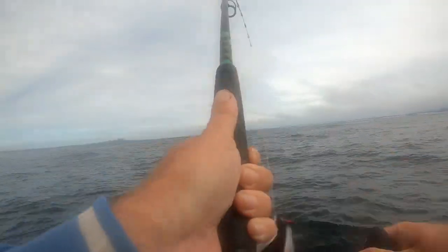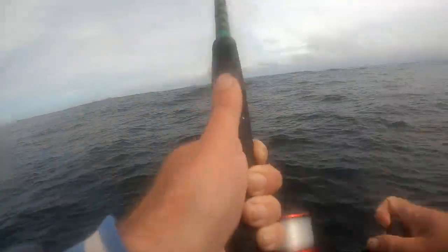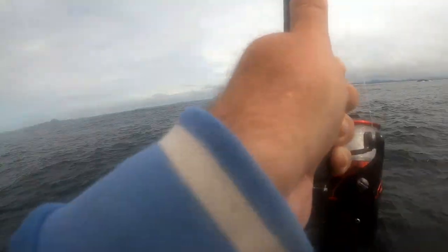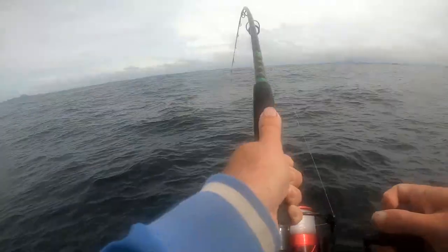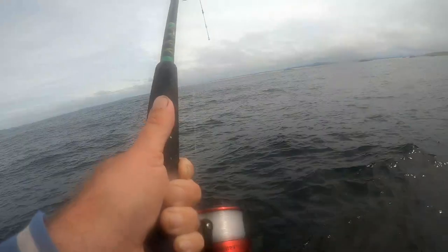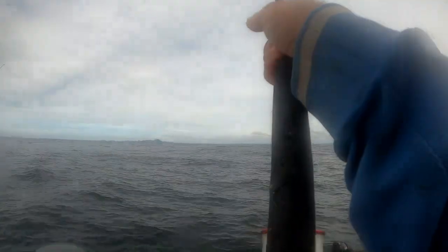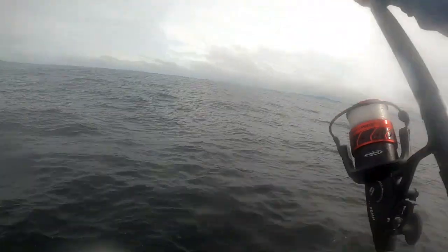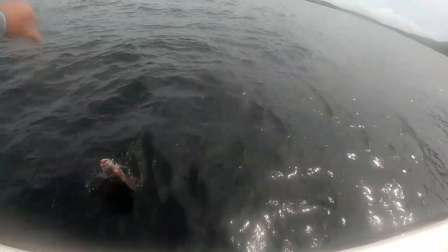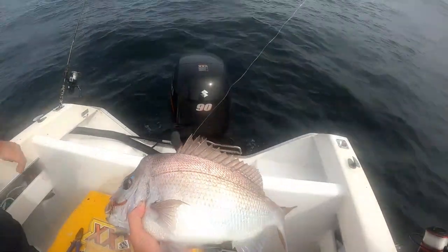It just absolutely smashed it! It was a good fish whatever it is. Oh, it's a nice snapper — get the net! I don't want to lift it in case it comes off. Look at that! Look at that would ya — look at that snapper!